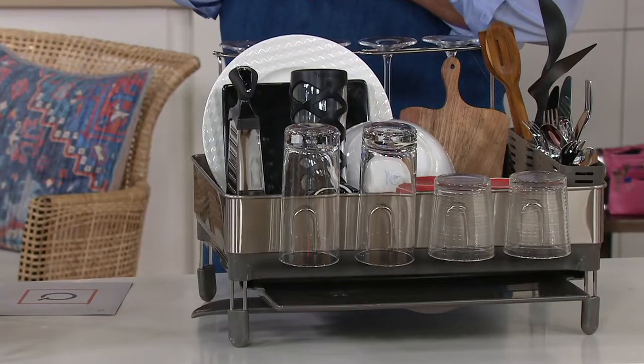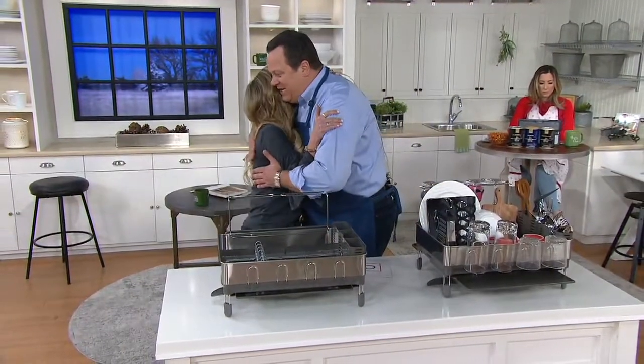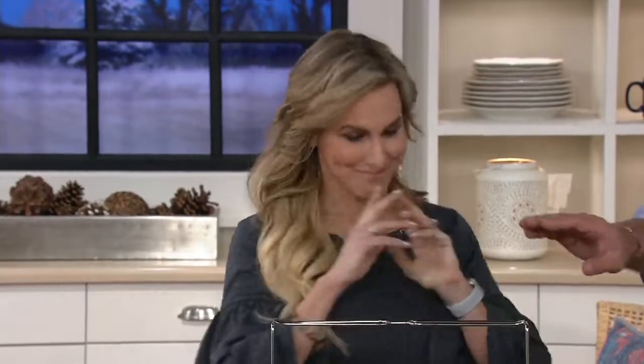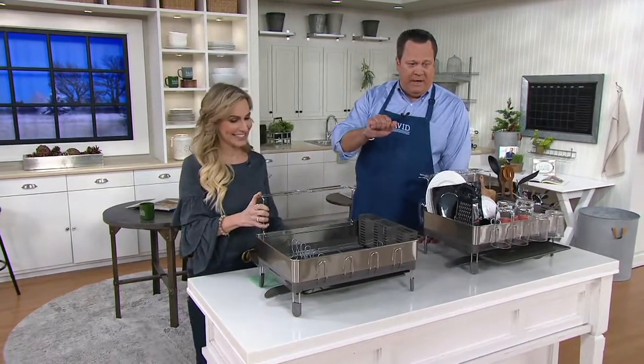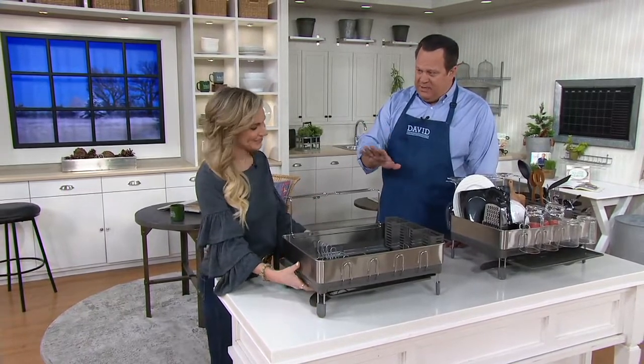Let's welcome in Melissa Fleming Epps, who is here to tell us all about this fantastic, better idea in a dish rack. Now, you had this on earlier today — I'll let that slide that you went on with someone else beside me. 500 of these were ordered earlier today with my good friend Carolyn. Very exciting.